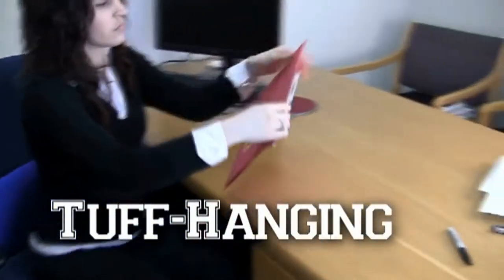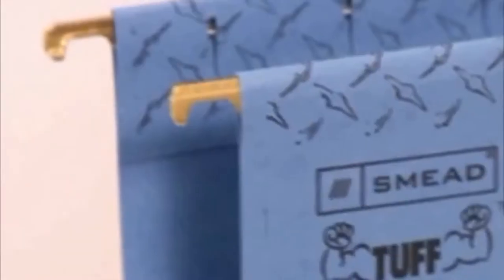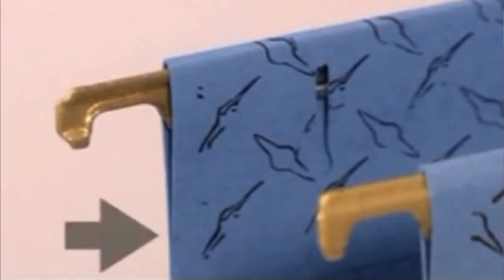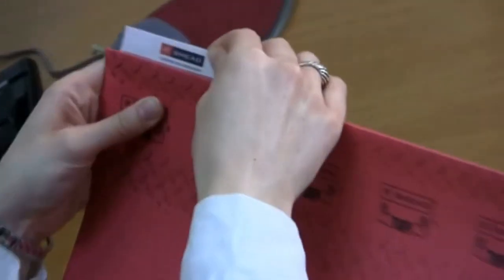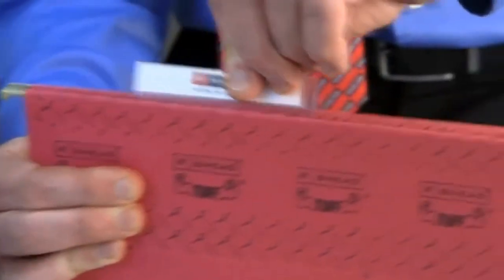Tough hanging folders with easy slide tabs are our strongest hanging folder ever — seven times stronger than the leading competitor's hanging folder. The reinforced rods resist bending and paper tearing. The heavy duty oversized tabs easily slide and secure into the position you choose.